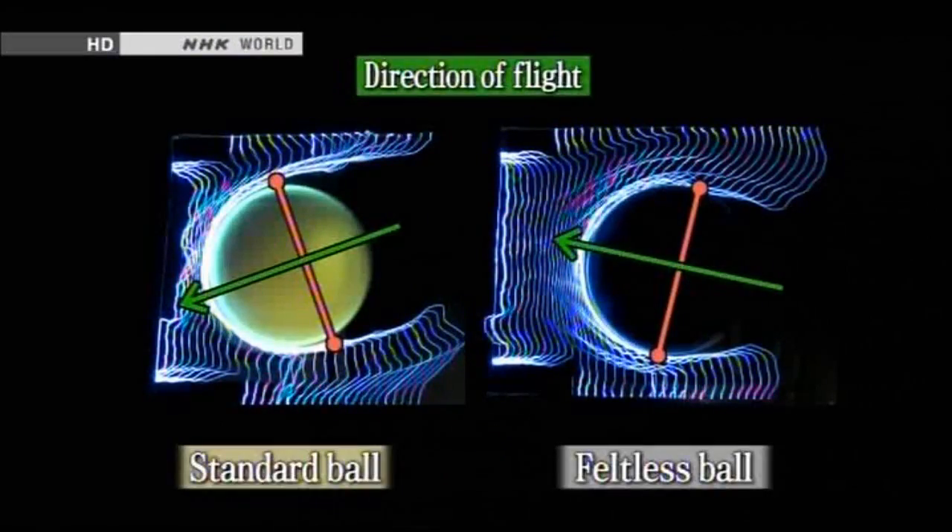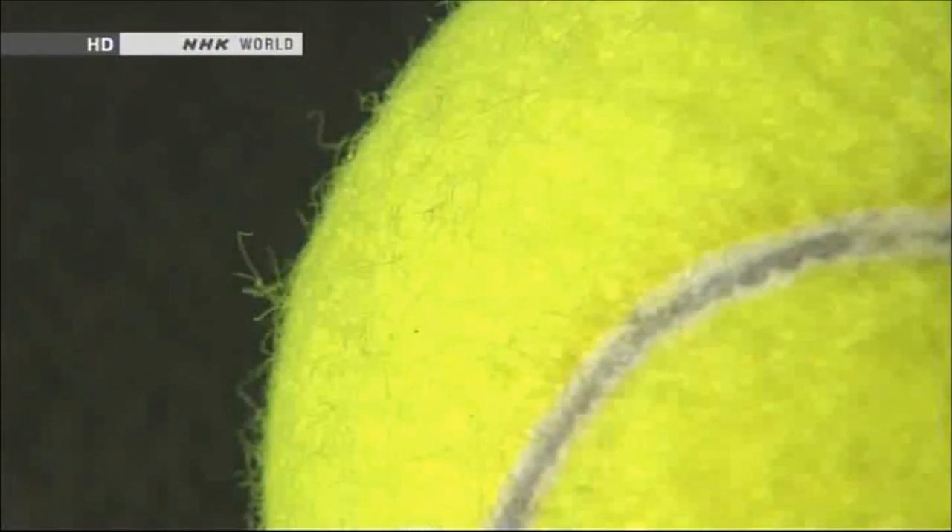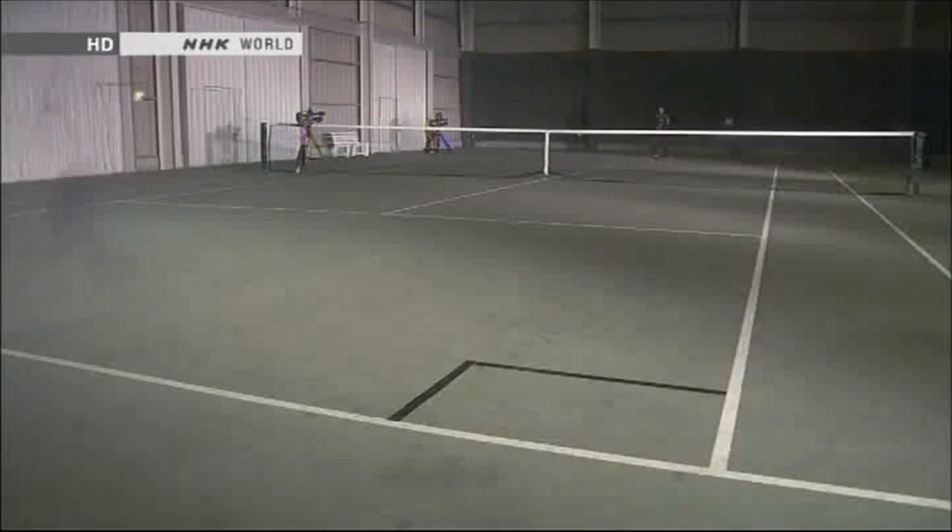When we show the two balls side by side, the difference in airflow and direction is obvious. We can clearly see how the felt improves the player's control. The tennis ball's design is critical to the game and helps pros land their shots exactly where they want.